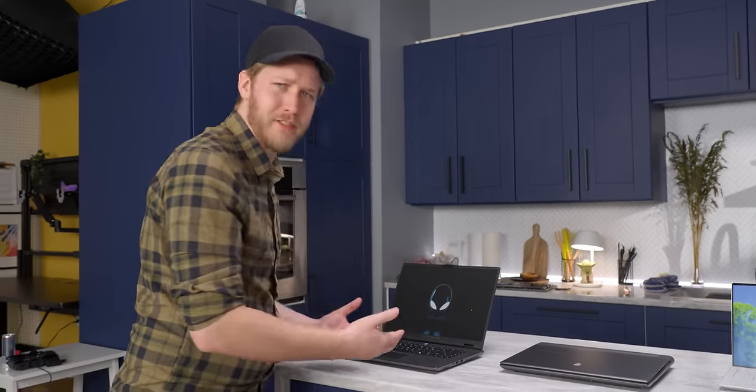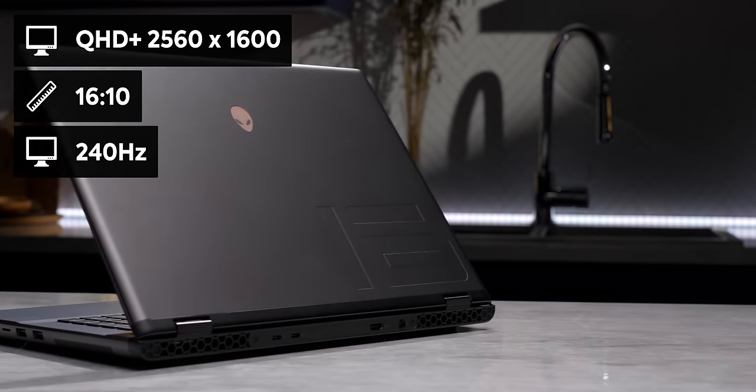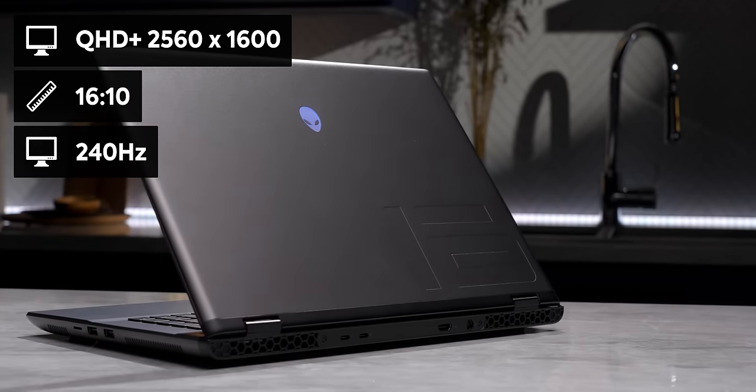Just like the display options — in keeping with just giving you what you want, there is only a single option and it is the best option: Quad HD, 16:10, 240Hz. That's exactly what I want on a gaming laptop display.